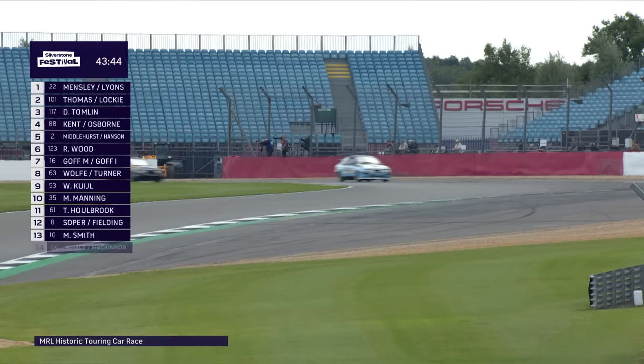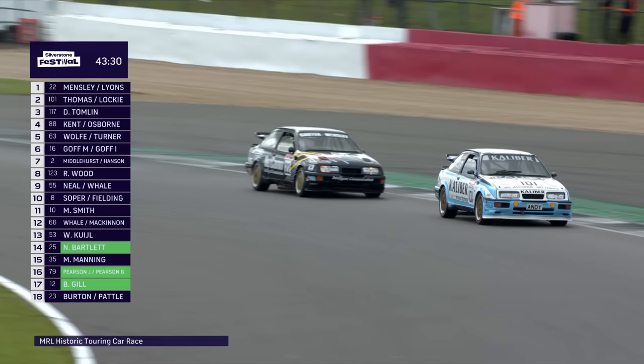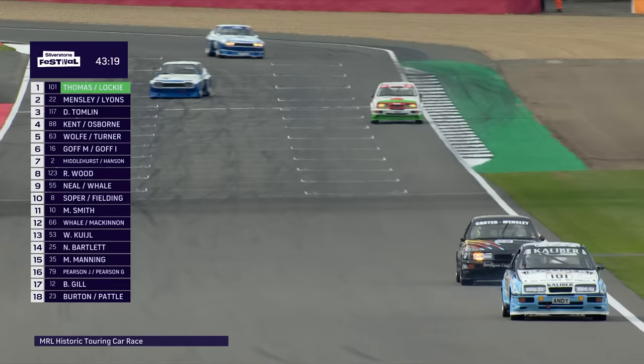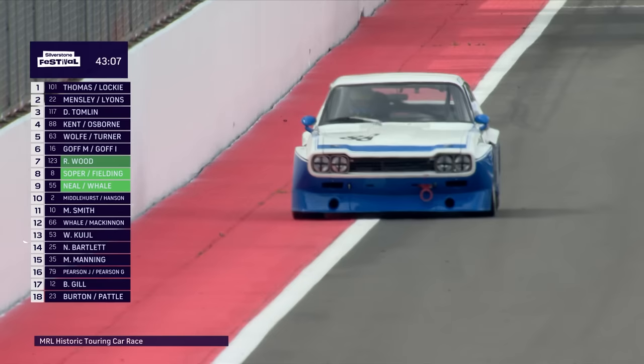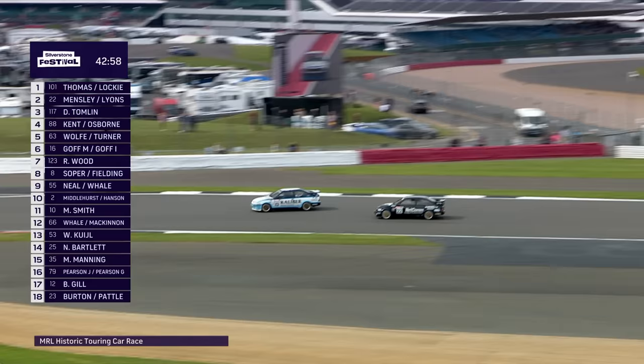David Tomlin is in third place in the green, white and red Sierra. The Capri that was challenging for the lead dropped way back and started slithering around on the wet — I think he might be on slicks, possibly the car I saw sliding on the warm-up lap. Those two blue Capris are worth watching on the dry side of the circuit. The Skylines have basically gone backwards — the best is in sixth, Rick Wood in eighth. The Kenton Osborne car has pulled over and ground to a halt.